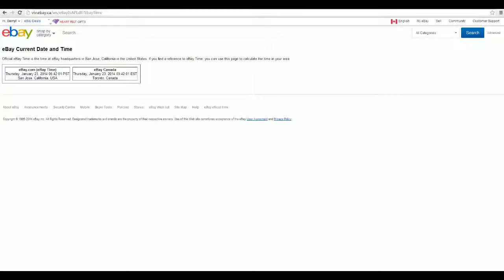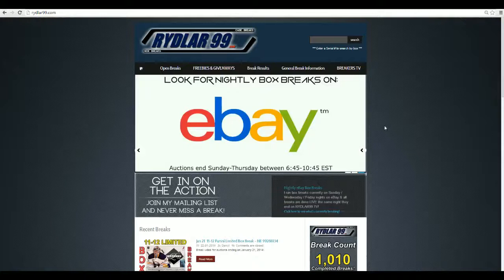Last year the Winnipeg Jets ended at 8:44. Current eBay time is 9:42 and 58 seconds, so I'm going to do the break right now, get it all uploaded to YouTube, and circulate links as soon as possible.